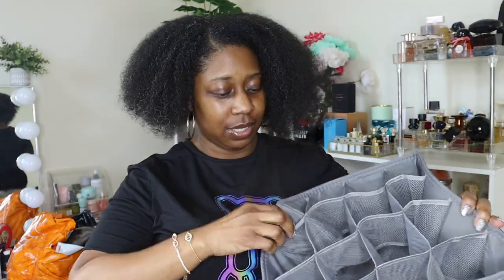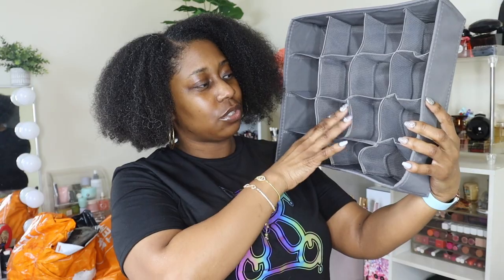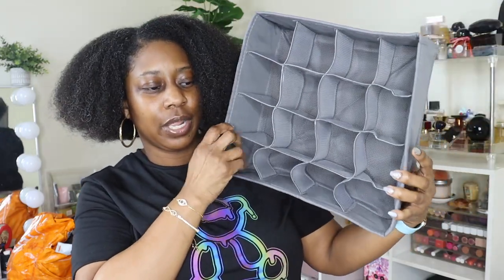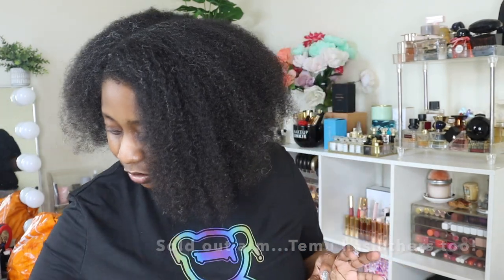Y'all know I'm on my organizing kick so I got some more organizers — these are drawer organizers. I have some in my drawer already, but Chloe and Drew's drawers — like their socks and underwear — they just be mixing everything up and it really gets on my nerves. Hopefully these will help them keep things in order. It's literally just like the one that I have, so they can put their socks or underwear however they want it in these little dividers. It's a three-piece set — that's gonna be perfect organization for them.